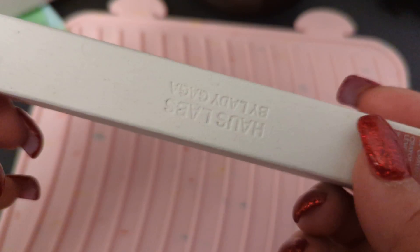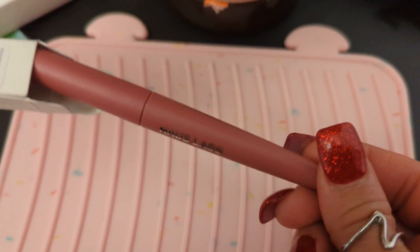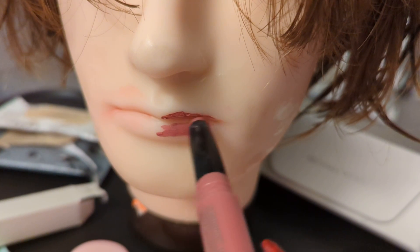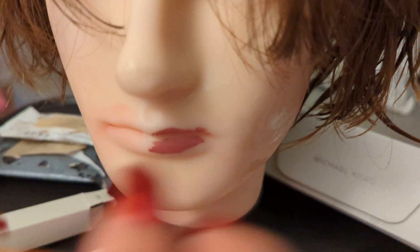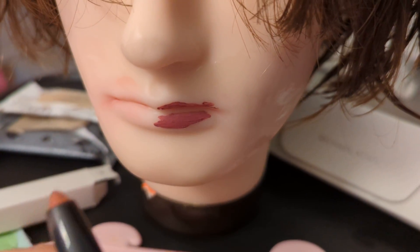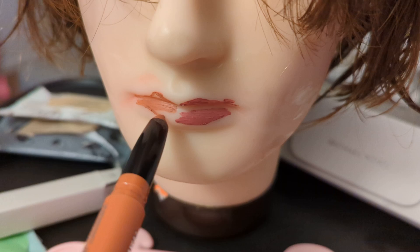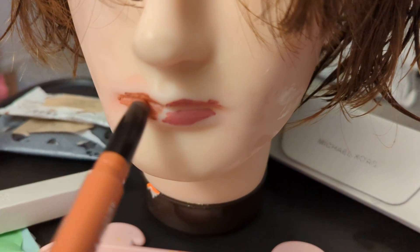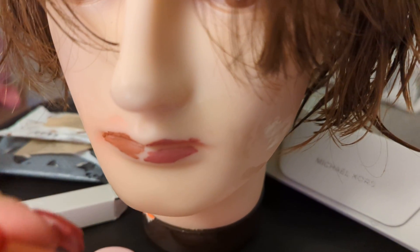Next we have the same thing, and this one is called Mauve. Remember, if you don't want to rip the package, you open it from this side. This is beautiful, I love it. I love how it looks like a pen. Imagine if there was a pen on this side and a lipstick on this side. I love how it looks like a pen.